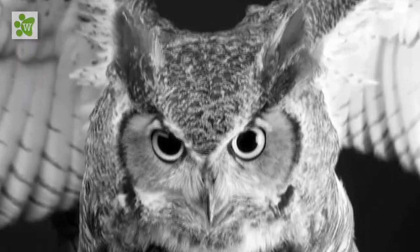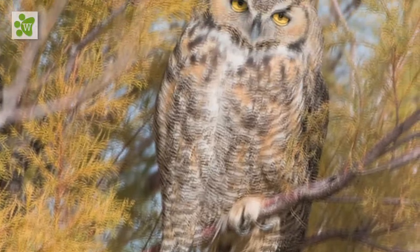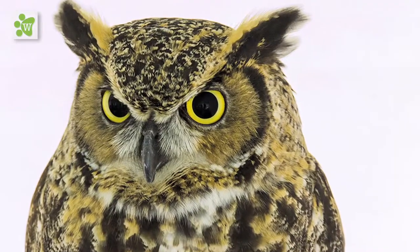The male attracts the attention of his mate by hooting emphatically while leaning over and puffing up his white throat to look like a ball. The female hoots back when the pair meet, but is more subdued in both her hoot and display.